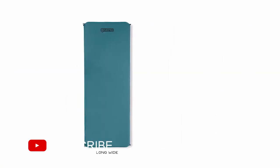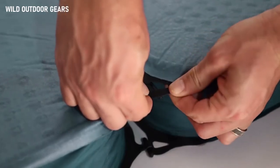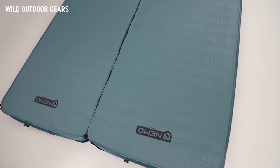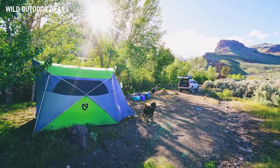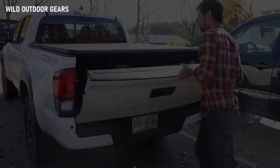Offered in a long wide model of 76 by 25 inches and an XL wide model at 80 by 30 inches, both are expansively plush for a mere 4 pounds 3 ounces and 5 pounds respectively. Roemers can also be quickly toggled together to form a queen-sized mattress. For those looking for the ultimate in luxury, compact, go-anywhere sleep, the Roemer series stands apart as our plushest sleeping pad.